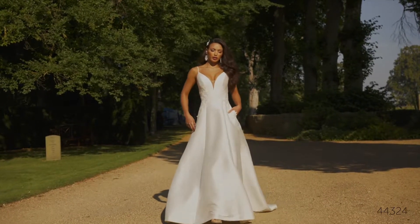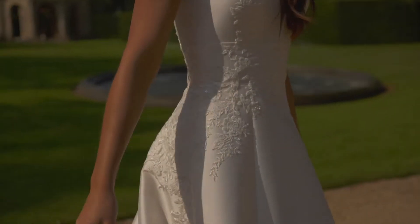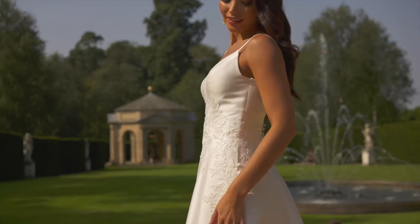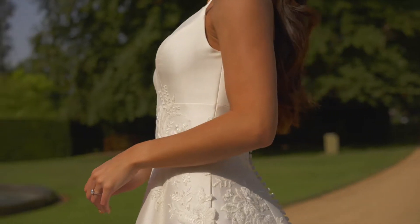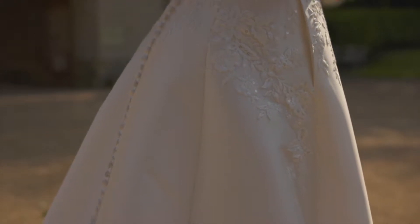Style 44324 is a Mikado A-line gown that exudes timeless elegance. It features a modest, plunging bikini neckline with a flattering inset waistband that curves in the natural waist. Sequin lace appliqués are hand-placed over top and trickle off onto the rich skirt with hidden pockets. The V-back is complete with covered buttons cascading to the end of the sweep-length train.